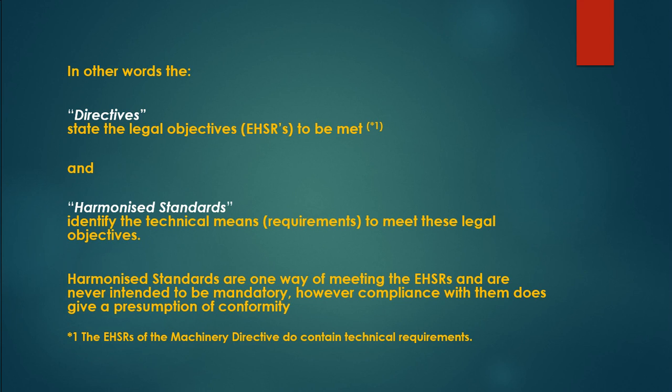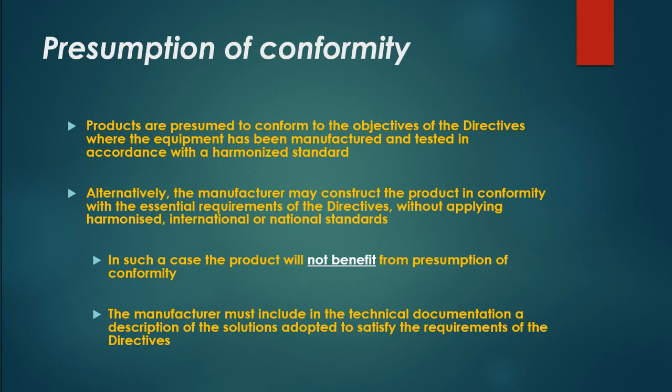Note that the EHSRs of the Machinery Directive do contain technical requirements. Products are presumed to conform to the objectives of the directives where the equipment has been manufactured and tested in accordance with a harmonized standard. Alternatively, the manufacturer may construct the product in conformity with the essential requirements without applying harmonized, international, or national standards — in such a case the product will not benefit from presumption of conformity, and the manufacturer must include in the technical documentation a description of the solutions adopted to satisfy the directive requirements.